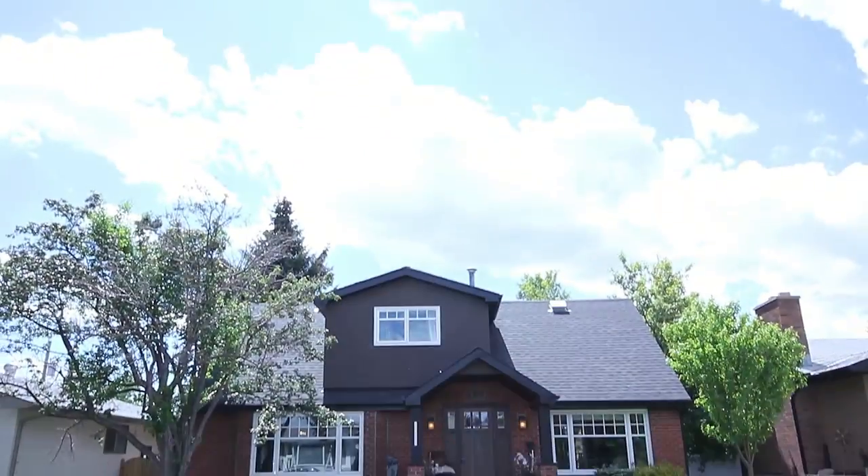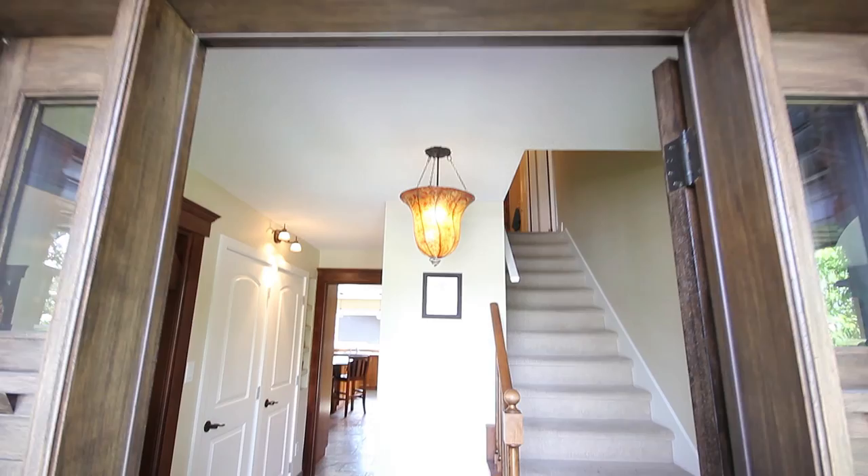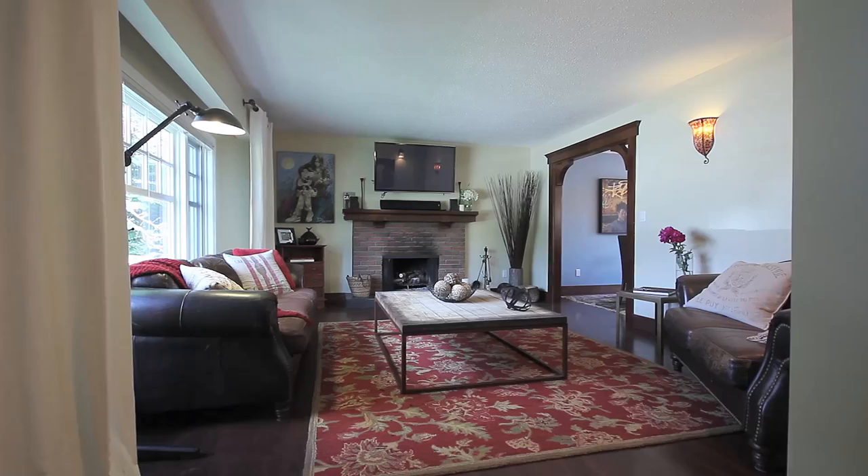Unmatched curb appeal entices you to enter this spectacular home. Heated floors welcome you to the expanded front entry. Relax in your newly painted interior.